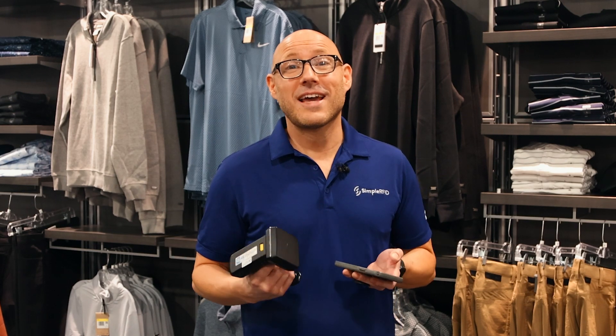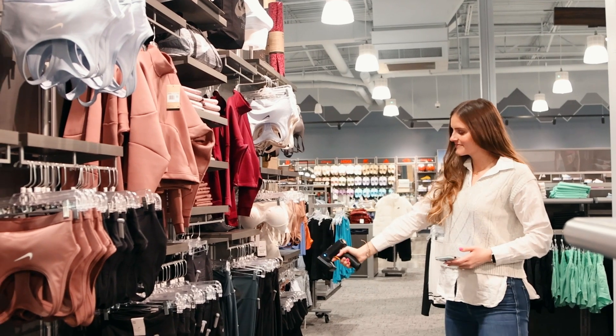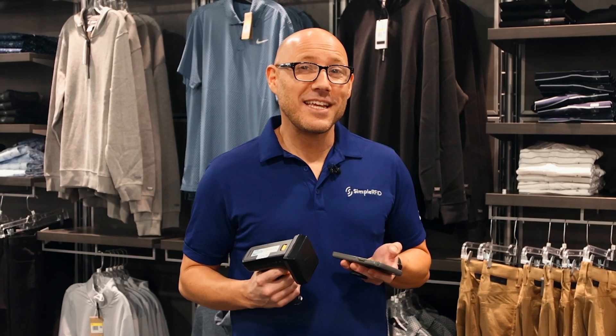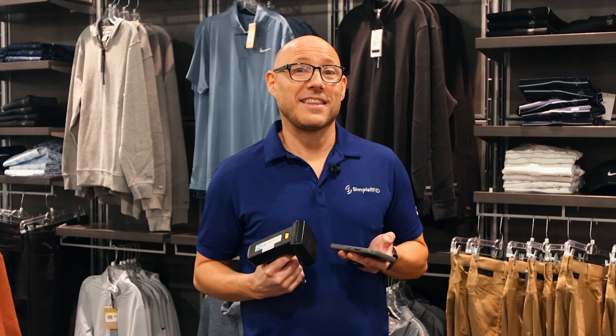Many popular brands, including Nike, Adidas, Under Armour, and thousands more now tag their products with RFID. And the good news is, you can tap into their hidden potential for your inventory. Your inventory management gets a major upgrade when you realize those RFID tags on your Nike, Adidas, and other branded products are more than just fancy labels.